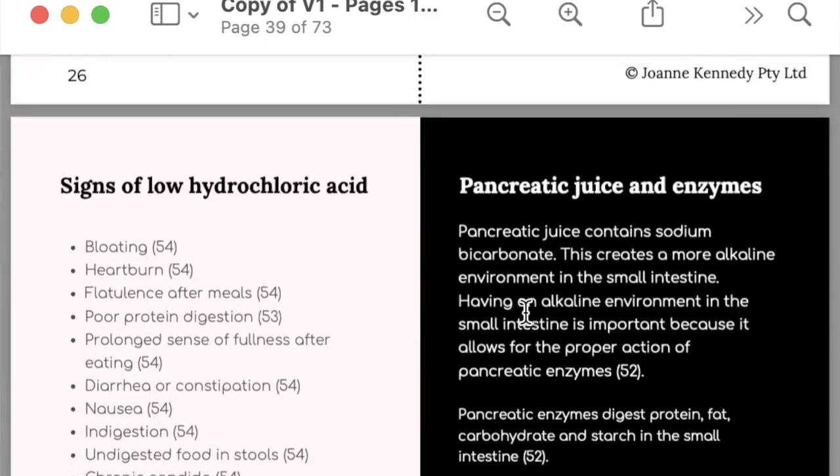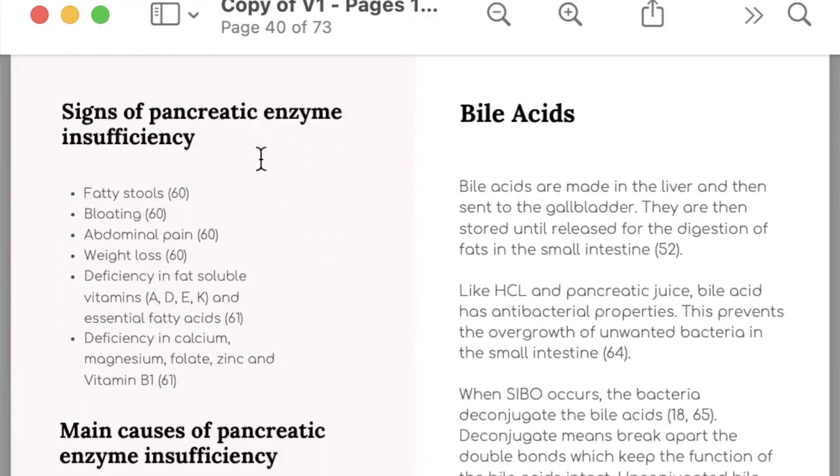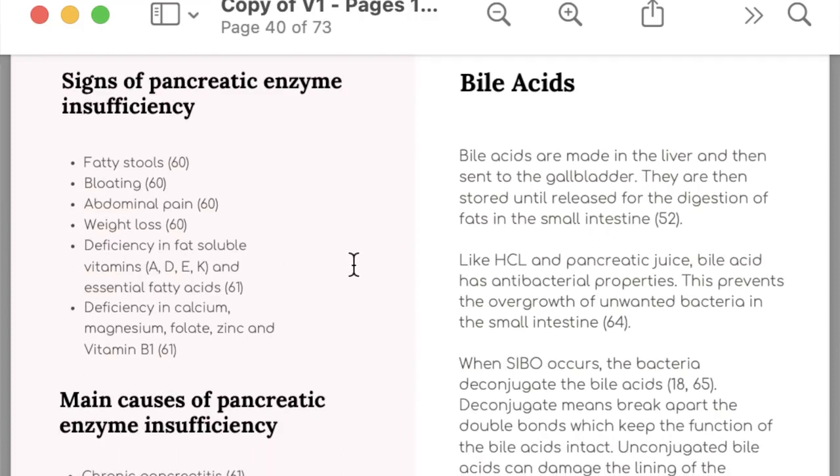Signs and symptoms of pancreatic enzyme insufficiency include fatty stools, due to a reduction in lipase which breaks down fats. It can cause bloating, abdominal pain, and weight loss. It can also reduce absorption of fat-soluble nutrients — vitamins A, D, E and K. Vitamins A and D are really important for healing the gut. It can also cause issues with essential fatty acids, and deficiencies in calcium, magnesium, folate, zinc and vitamin B1. Pancreatic enzymes are clearly essential for nutrient absorption.